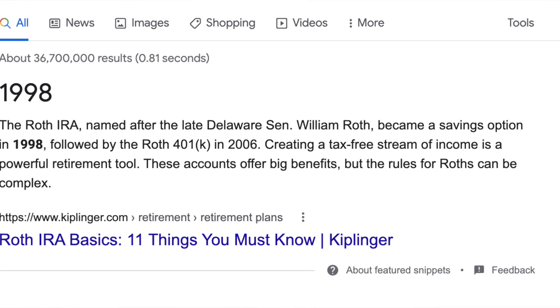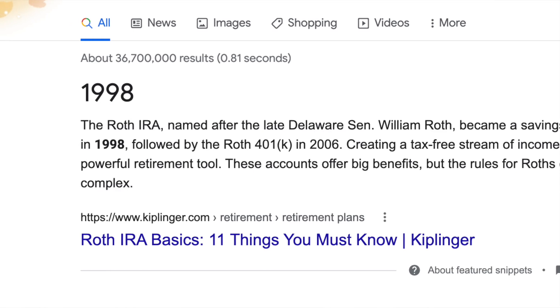Just in case — the Roth IRA was invented in 1998, so it's still relatively new to the investing world. But even though it's so new, it's become wildly popular. The Roth IRA is a tax-advantaged account aimed at middle-class Americans, helping them put away money for retirement, and as a tax-advantaged account it has some pretty big perks.